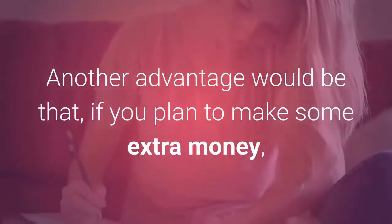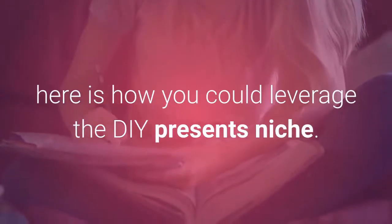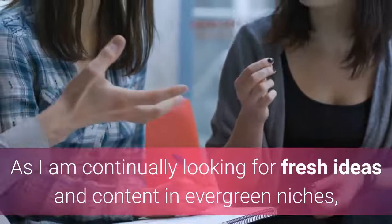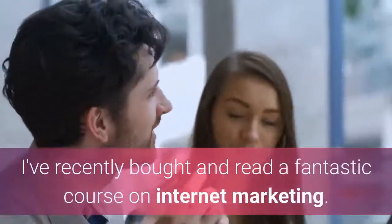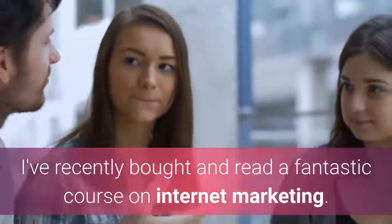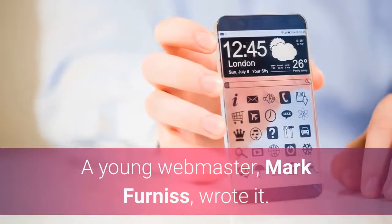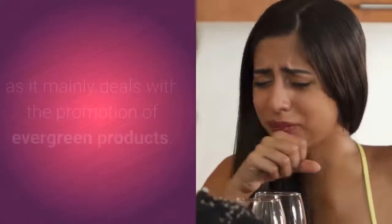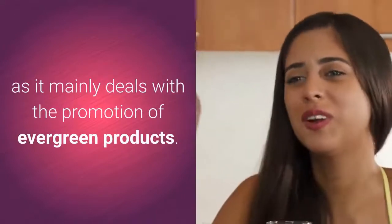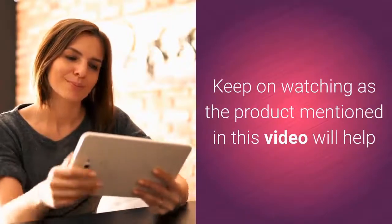Another advantage: if you plan to make some extra money, here is how you could leverage the DIY presents niche. As I'm continually looking for fresh ideas in evergreen niches, I recently bought and read a fantastic internet marketing course by a young webmaster. His course, called iPassive, literally blew me away, as it mainly deals with the promotion of evergreen products.